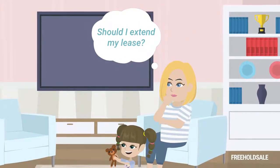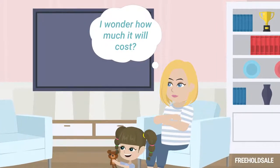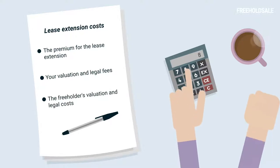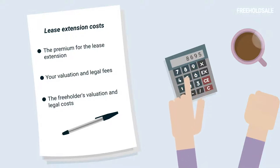If you're thinking about extending your lease, it's advisable to first understand how much it is likely to cost, which can include the premium for the lease extension, your valuation and legal fees, and the freeholder's valuation and legal costs, if applicable. Calculating these figures will enable you to prepare financially in advance before starting the process.